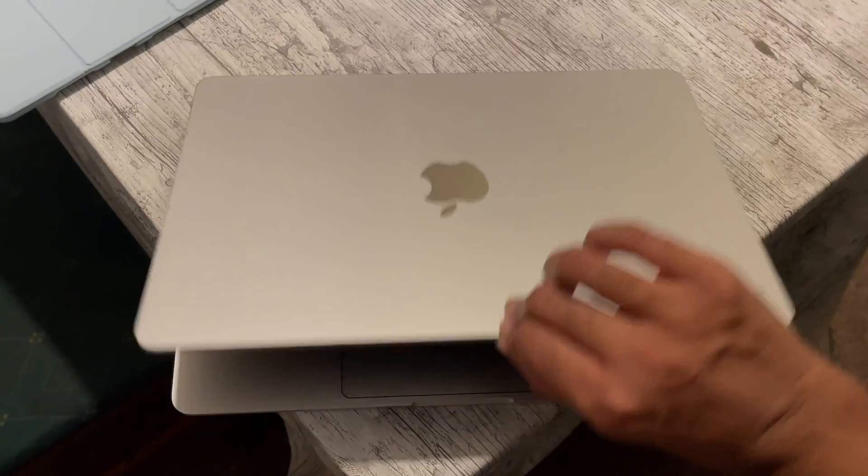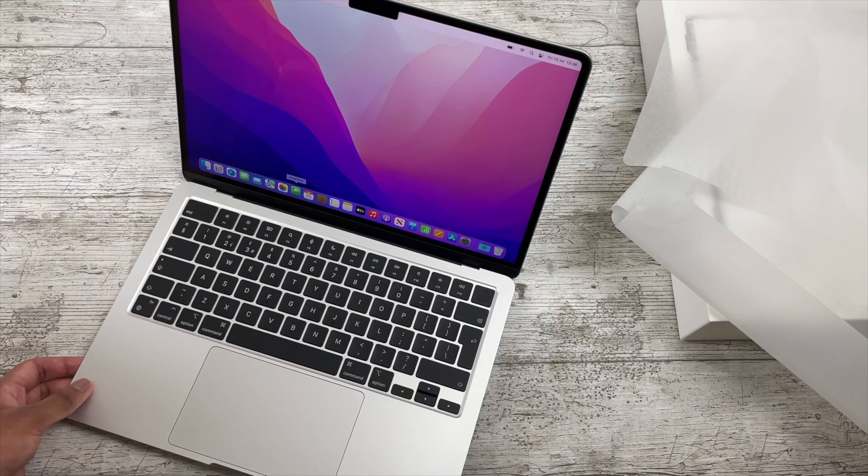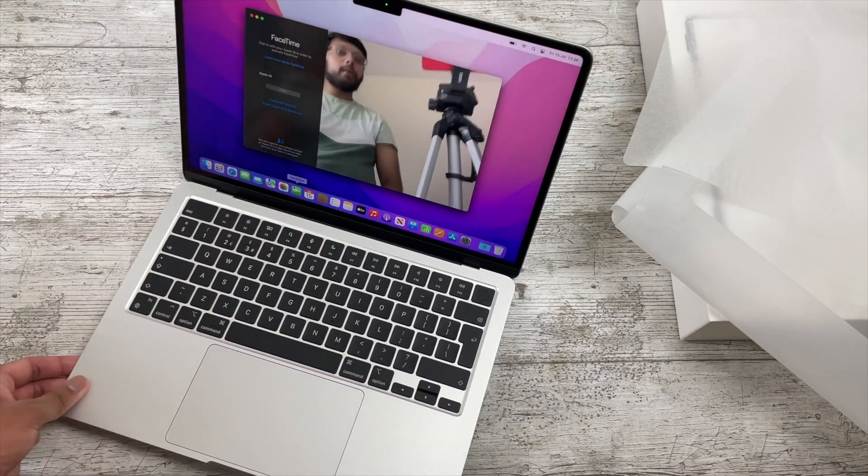Beginning with the biggest change between these MacBooks, we have the overall design — that's probably the biggest selling point for the M3 because it looks gorgeous and makes the M1 Air look relatively ancient in comparison. The new design really fits the Air branding because the M1 version was actually thicker than the old 13-inch MacBook Pro. The much thinner, lighter design is really quite nice, the smaller bezels are appreciated, and the larger function row makes the Touch ID sensor much easier to reach.